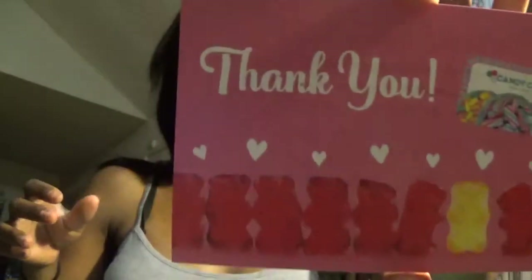It came with a thank you card. Thank you! And it also comes with nutrition facts to let you know what's in everything. Okay, these are the triple dipped malt milk balls, and this is how they look.